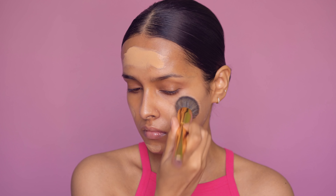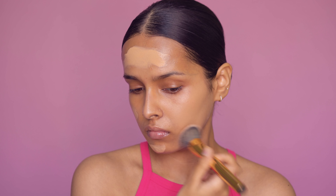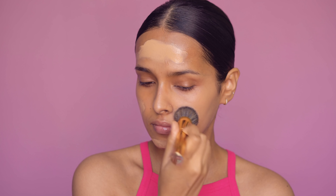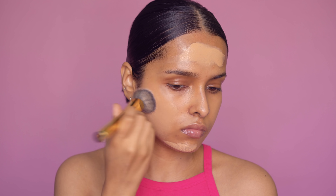The coverage is medium and it isn't very buildable, so it can't cover pigmentation — you have to use a concealer for that. The finish is soft matte and what I really like about this foundation is that it doesn't cling to dry patches and doesn't look cakey like the Nykaa Skin Shield foundation. I'm not a huge fan of the Skin Shield; I think I used it only twice. It just enhances the texture of my skin so I don't use it anymore.